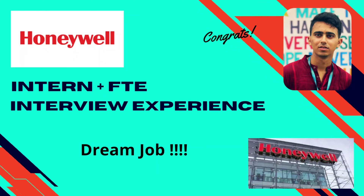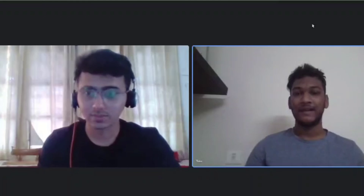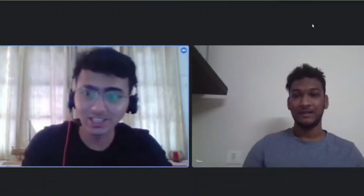Hi everyone, welcome back to my channel. Today we have Adit here, who recently got into Honeywell as a core placement through campus placement. He's here to share his interview experience with us. This is an EC core placement. Let's look at the eligibility criteria — different branches are eligible for different roles, with 10th and 12th at 60% and college CGPA at 6.0 with no standing backlogs.